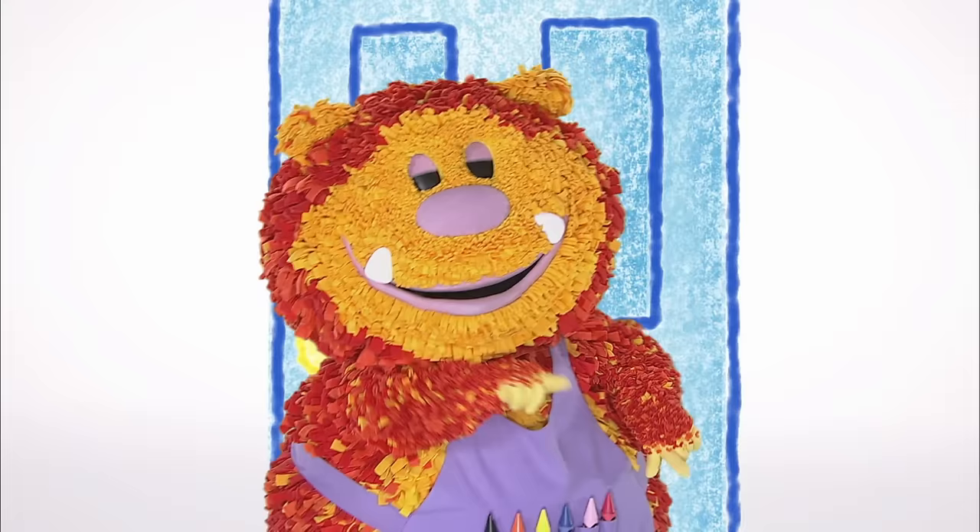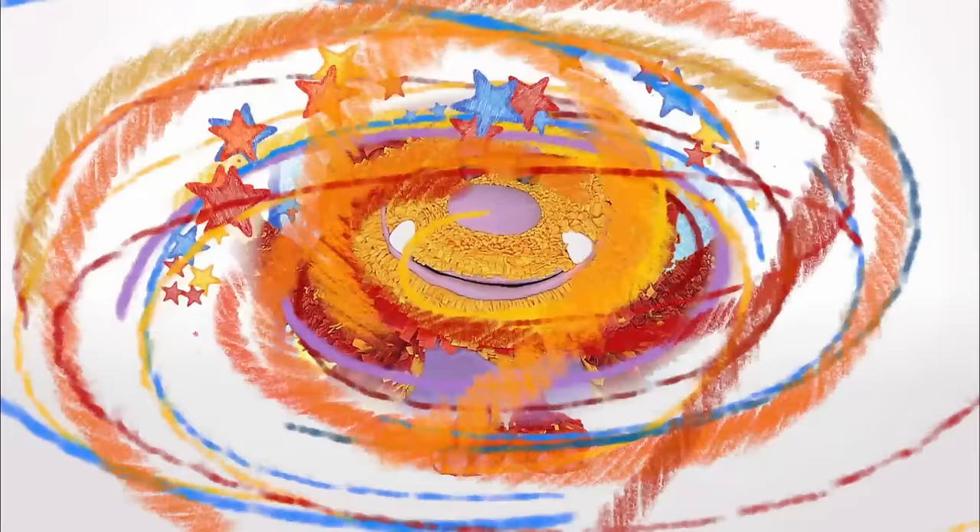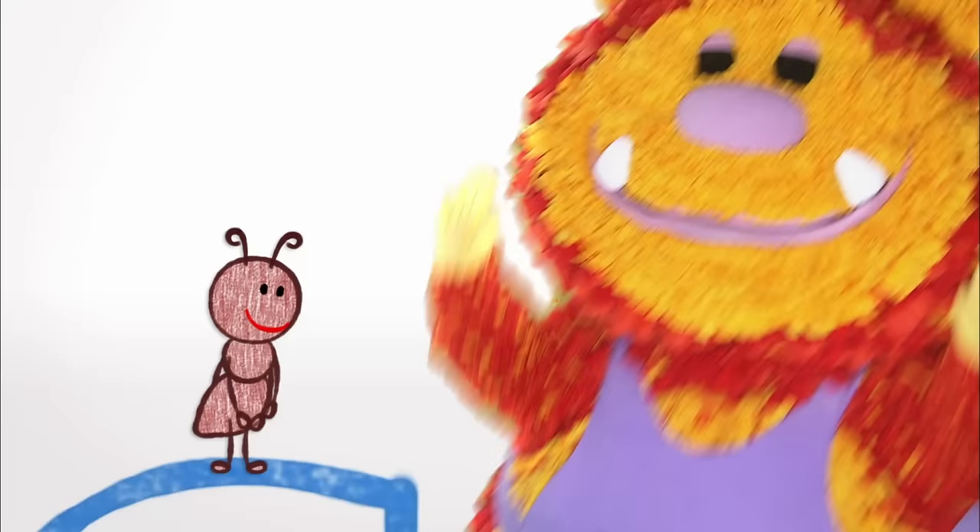Hello everyone! Squiglet here. Would you like to help me squiggle some letters? Look! Here they come! A, B, C!